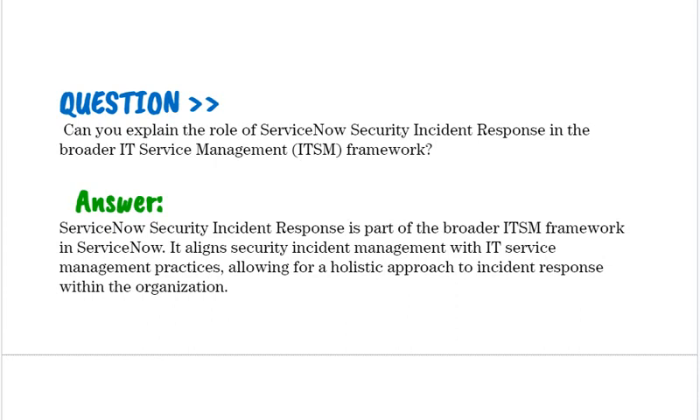Can you explain the role of ServiceNow Security Incident Response in the broader IT service management framework? ServiceNow Security Incident Response is part of the broader ITSM framework in ServiceNow. It aligns security incident management with IT service management practices, allowing for a holistic approach to incident response within the organization.